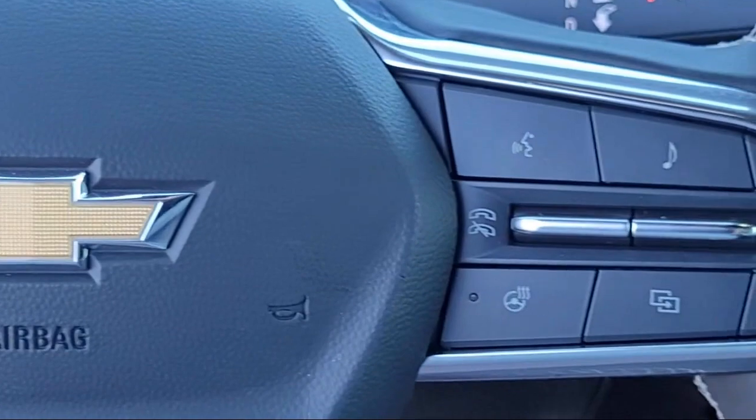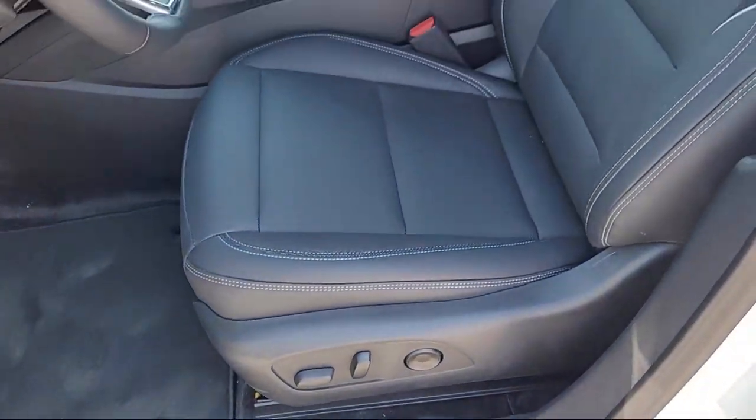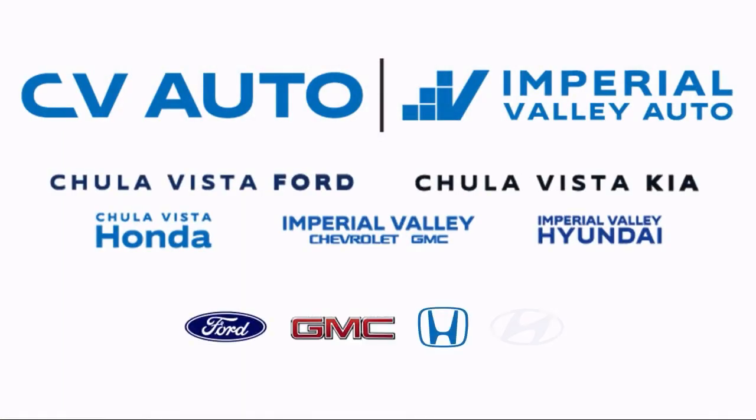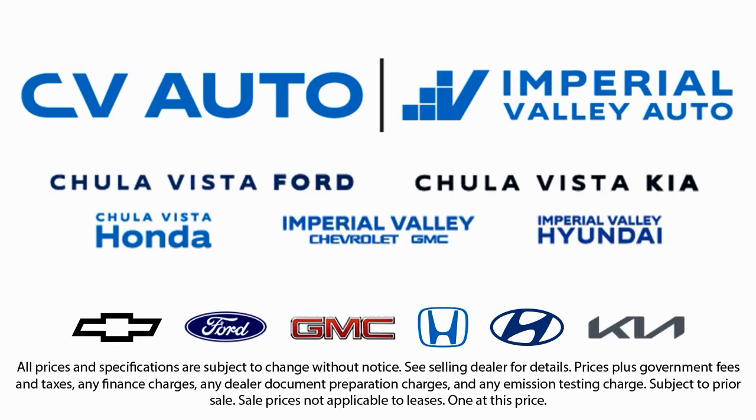Customer service is our top priority. Our friendly and experienced staff will make the transition into your next vehicle as smooth as can be. That is proof to you why so many people trust us when it comes to buying their next vehicle. So give us a call or stop by today — we'll be glad you did.